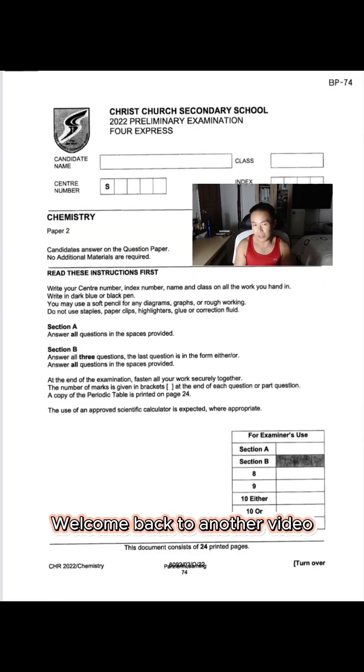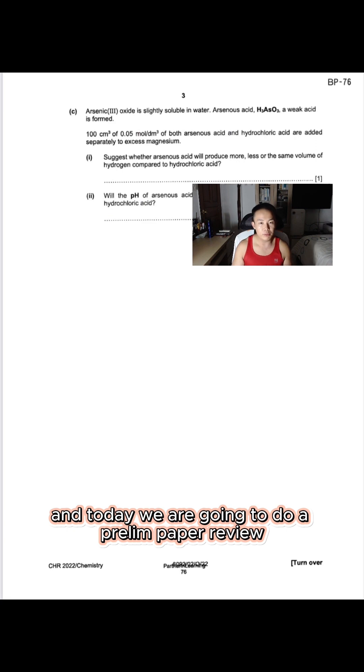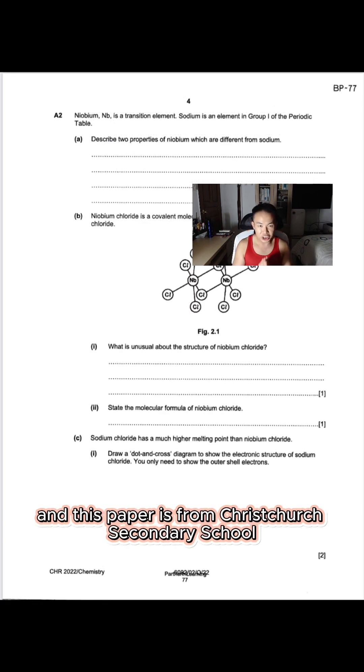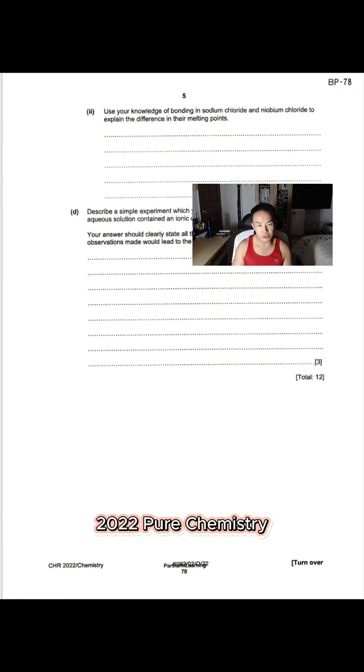Welcome back to another video. This is Zelda from Vantage Tutor — a class above the rest. And today we are going to do a brilliant paper review for the Pure Chemistry students. This paper is from Christchurch Secondary School, 2022, Pure Chemistry.